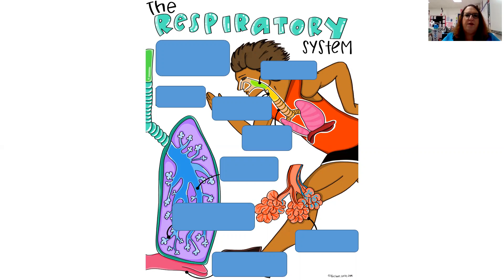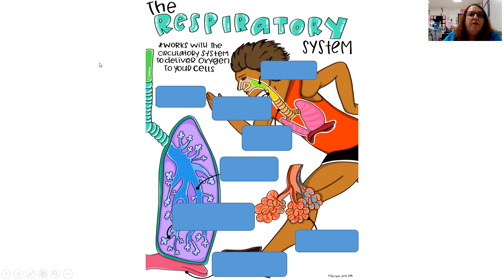Hey guys, so I wanted to talk to you a little bit about the overview of the respiratory system. The key function of the respiratory system is that it works with the circulatory system to deliver oxygen to your cells. So it's not just that it brings oxygen into the body, but ultimately it's getting oxygen to the cells. That's a really important factor to remember. We're going to run through some of the key structural pathways for this system.